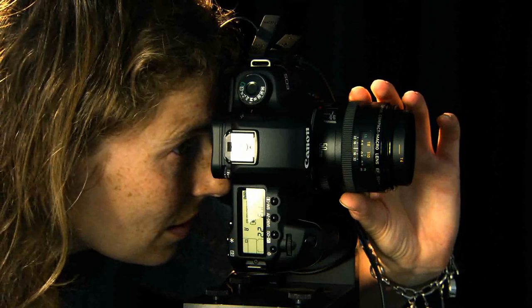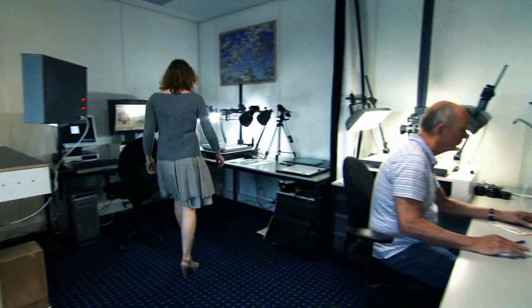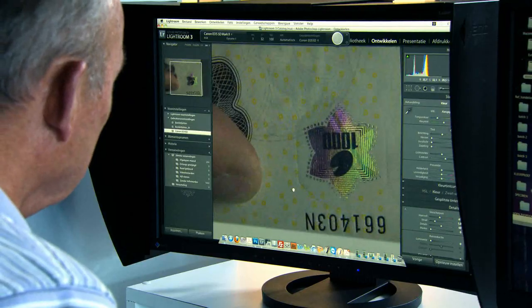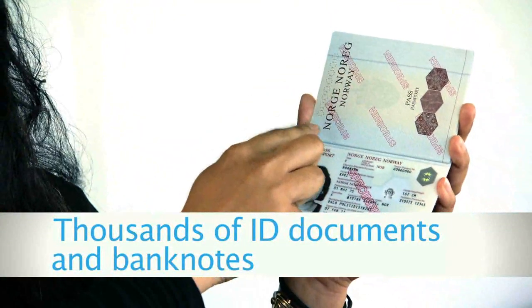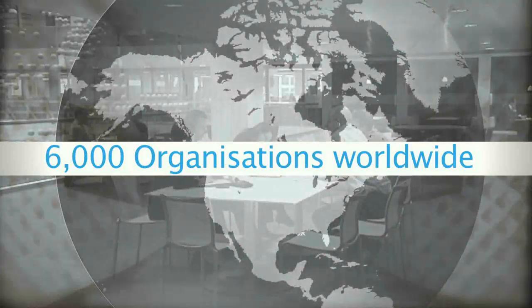Casing Reference Systems is a specialist provider of verification solutions that allow international organizations to authenticate ID documents as well as banknotes. Over the years, we've established a first-class reputation for helping companies prevent fraud. Our unparalleled expertise is reflected in the quality of our solutions, which allow you to verify thousands of ID documents and banknotes issued by more than 200 countries. Our products are currently used by more than 6,000 organizations worldwide.